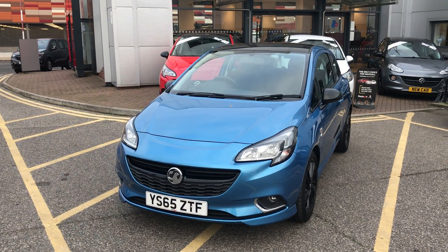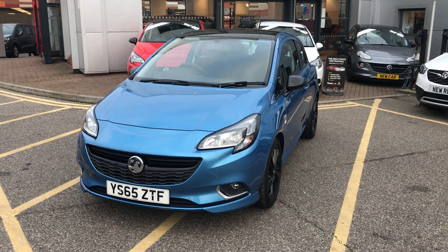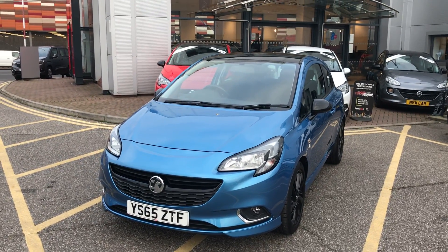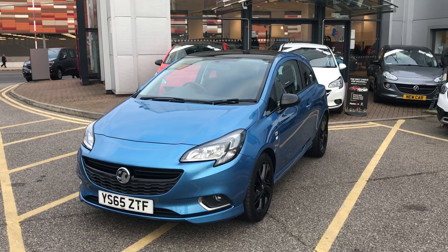This car has only one previous owner, will come with a full service history, and comes with our network queue warranty which is 12 months as standard, includes 12 months roadside assistance and full mileage and HPI checks, just for your peace of mind.